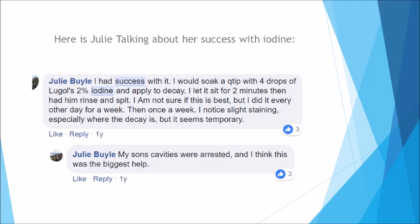Here is Julie talking about her success with iodine: "I had success with it. I would soak a Q-tip with four drops of Lugol's 2% iodine and apply to decay. I let it sit for two minutes, then had him rinse and spit. I did it every other day for a week, then once a week. I noticed slight staining, especially where the decay is, but it seems temporary. My son's cavities were arrested and I think this was the biggest help."